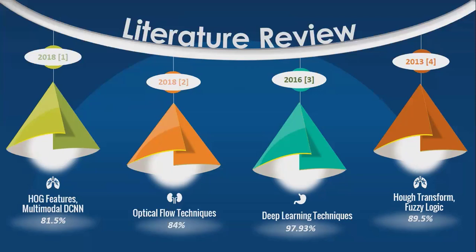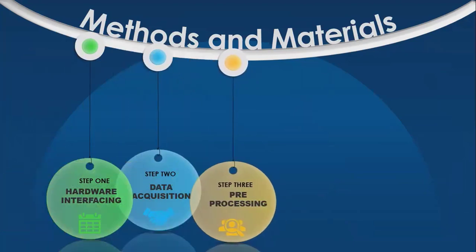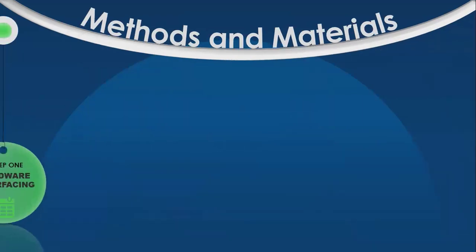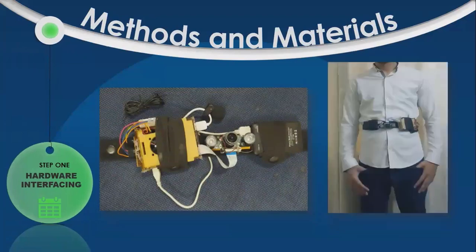In order to design an aid for visually impaired individuals, the first step we follow is hardware interfacing. Then data of images was acquired using hardware, which is then pre-processed. Features were extracted from the pre-processed images and classified using different classifiers. Our design specifically consists of Raspberry Pi 3, a Nikon camera for image acquisition, Raspberry Pi 3 for processing of data, a power bank, and a microphone for conveying output in the form of audio to the user. In order to interface the hardware, we installed Raspberry Pi OS, then the camera was interfaced with Raspberry Pi using Python. All these components were then assembled on a chest-wearing belt, which can be seen in these figures.